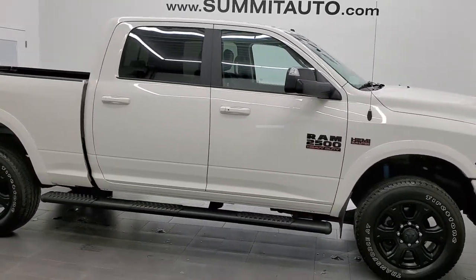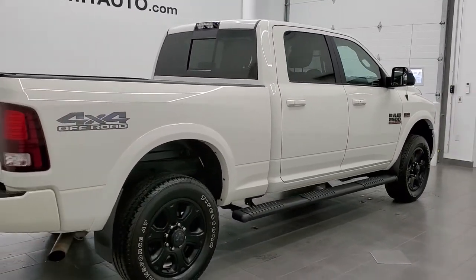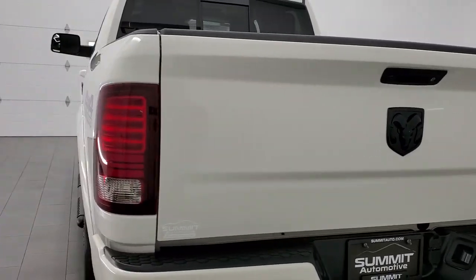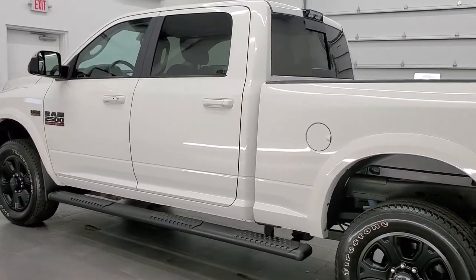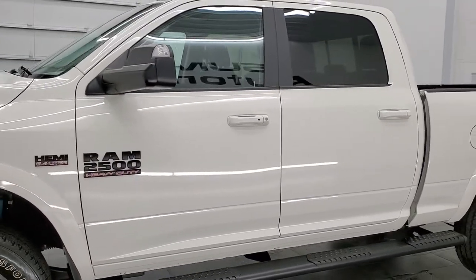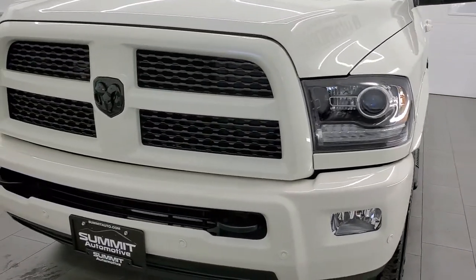This 2017 Ram 2500 Crew Cab Short Box Laramie is stock number 12283Z. We're here at Summit Automotive in Fond du Lac, Wisconsin, your new and used heavy-duty truck and Ram headquarters. This 2017 Ram 2500 has the 6.4 liter V8 Hemi engine, pumps out 410 horsepower. This truck has been fully safetied and inspected by our service shop, has a fresh oil and filter change. All the fluids have been checked and topped off and this truck is 100% ready to go.